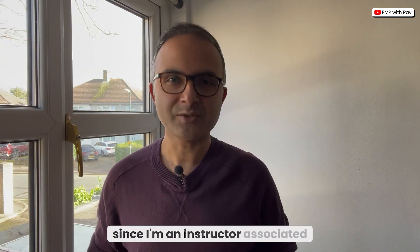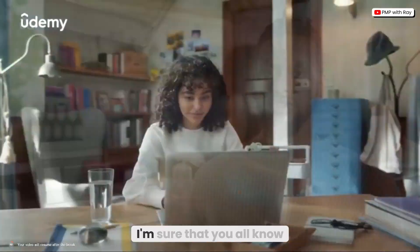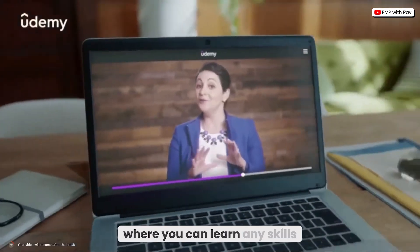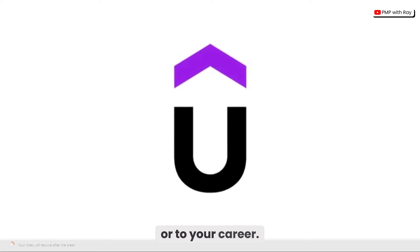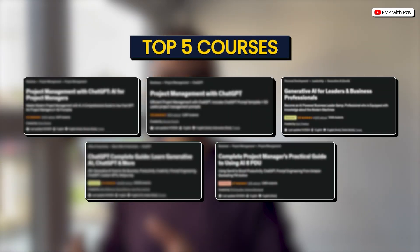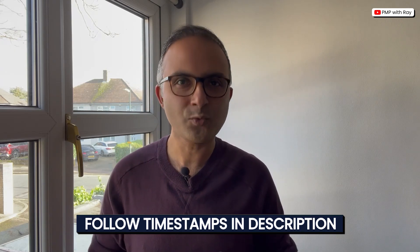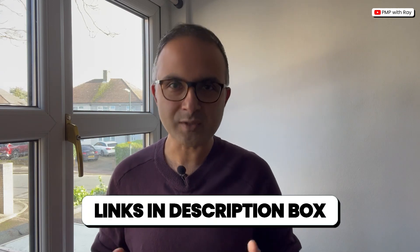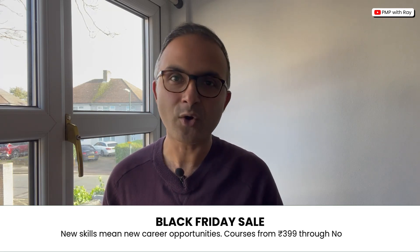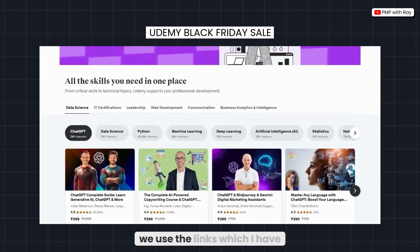Since I'm an instructor associated with Udemy, the courses I'm going to suggest in this video today also come from Udemy. Udemy is one of the world's biggest marketplaces where you can learn any skills relevant to your interest or career. I have arranged the ranking of these courses from the good to the best, so we will start with the good ones first and work towards the best, with the last one being my favorite. All links to these courses will be provided in the description section. Also, with the upcoming Black Friday and Cyber Monday sale on Udemy, keep an eye out for some great discounts on these courses.